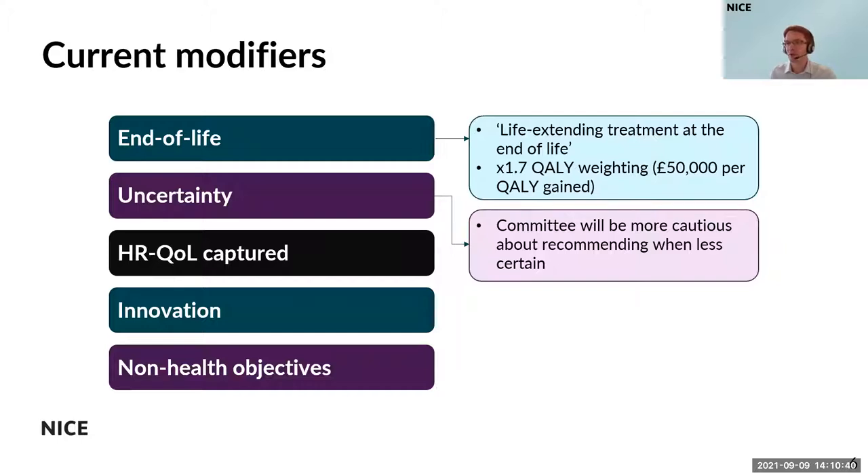The end-of-life modifier is what we would refer to as a quantitative modifier because it allows for extra weighting to be applied to health benefits of up to 1.7 times, which is similar to saying that a treatment could be recommended with cost-effectiveness levels up to £50,000 per QALY gained. That means we're placing more value on health gains generated by treatments that benefit people at the end of their lives. Another key modifier is uncertainty, which refers to the fact that committees should be more cautious about recommending a treatment when the evidence is less certain, because uncertain evidence means people could be put at risk — either those having the treatment or others whose care might be displaced.